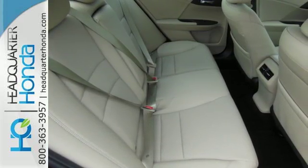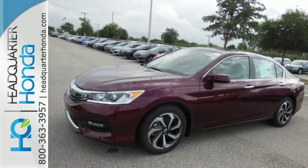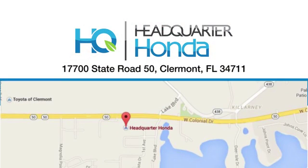Honda made no compromises with this luxurious and practical Accord. Make it yours today. Headquarter Honda — give us a call, or swing by and see us today at 17700 State Road 50 in Claremont.